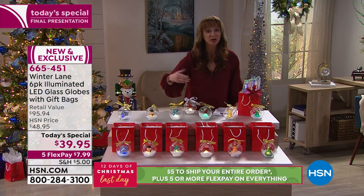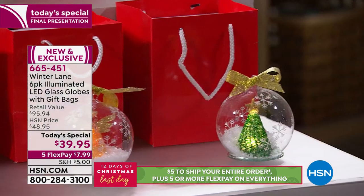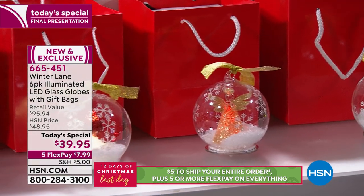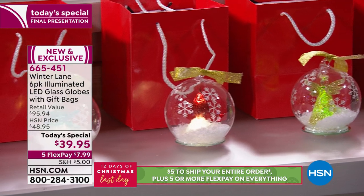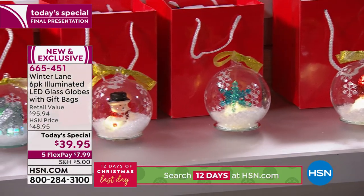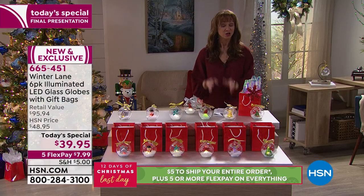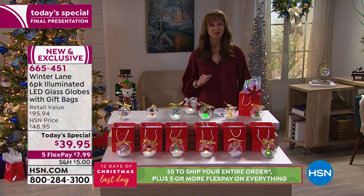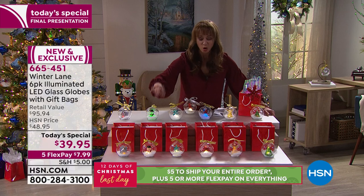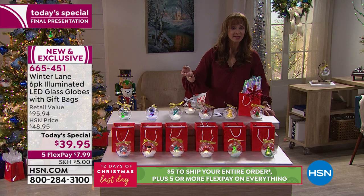You get all of them this hour and this hour only. Even if you're not quite sure who's going to get what — teachers' gifts, mothers, stocking stuffers, office exchanges, secret Santas, the postal carrier — there's a little memory in the making for anyone on your Christmas list. You're getting all six, six boxes, six bags, all the batteries, for less than $8.